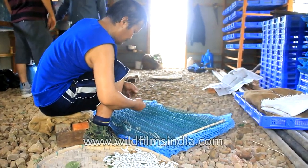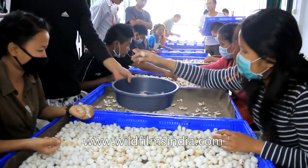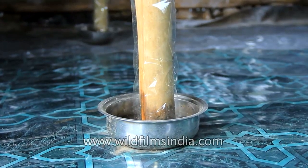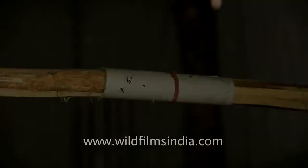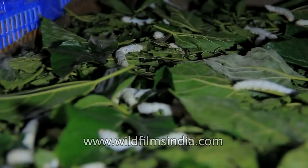Furthermore, silkworms are prone to diseases. Farmers must maintain a high standard of hygiene for rearing and handling these precious creatures. In addition to this, the containers should be maintained in such a way as to prevent other insects, like ants, from invading. After 20 to 33 days of constantly munching away mulberry leaves, the silkworms feel the urge to cocoon.